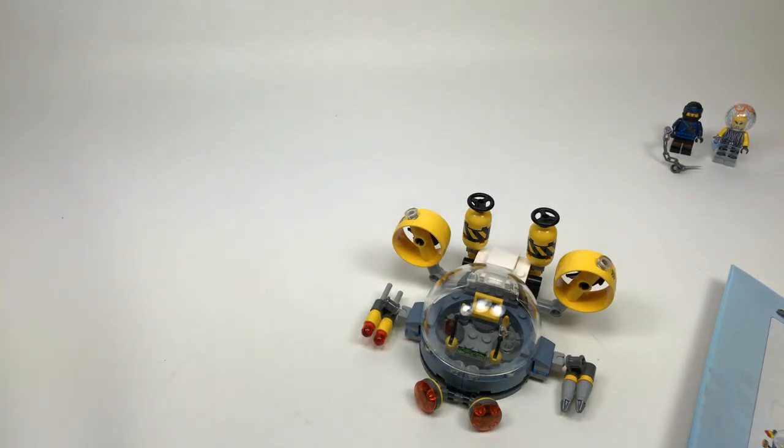All right guys, we've got some extra parts and I'm grabbing bag two. We're about a third of the way through — this is probably going to be my biggest live stream build ever. Do I want new Indiana Jones sets — yes, I always want new Indiana Jones sets.